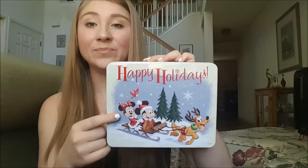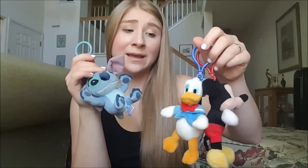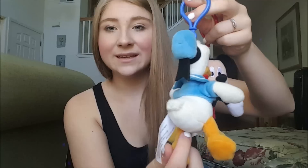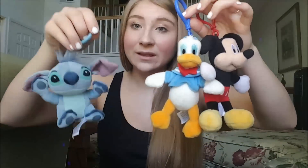I also have a mug with this exact design on it. The next items I'm going to show you are some keychains that I did get in the parks. I have a Mickey, a Donald, and a Stitch. These are really, really big and they're little plush dolls — very soft. Stitch has hair. Perfect for clipping onto a backpack or a book bag. Donald has a little tail — it's so cute. All my other keychains are still attached to my backpack.